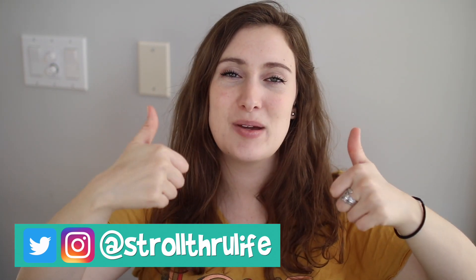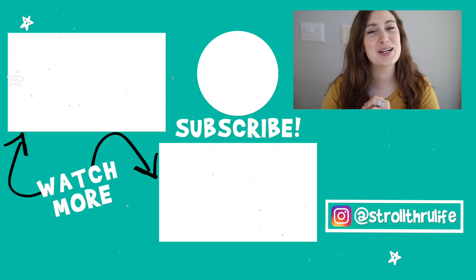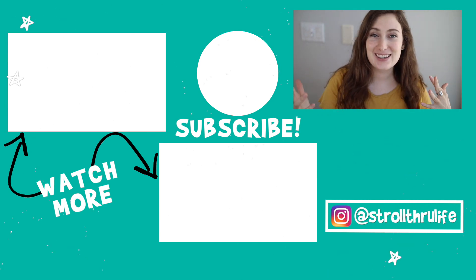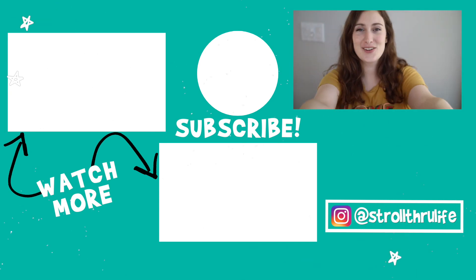If you guys liked this video, please give me a thumbs up, and it would mean so much if you'd hit that subscribe button down below. Just remember that you do not have to be perfect to live sustainably. I'll see you guys in my next video! I also want to give a big shout out to my friends Rachel and Mary for suggesting this — they were at IKEA about a month ago and said 'Hey Kristen, you should make a video about this.' So I did — thank you guys!